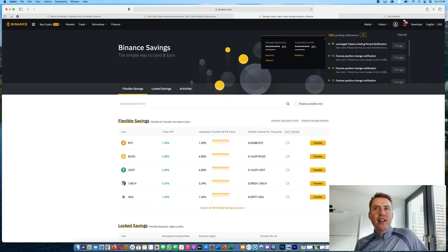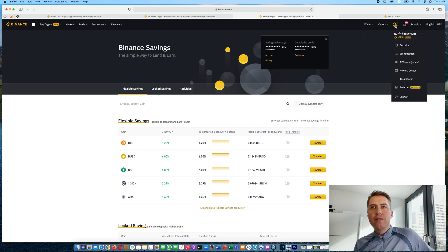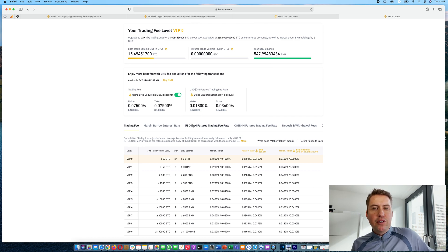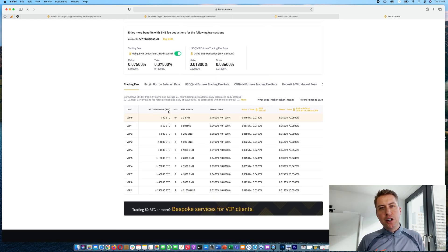The fees depend on trading volume. If you trade less than 50 Bitcoin per month, you pay 0.1% per trade. If you use BNB — just have around $10 worth in your account and switch it on — you can save 25% on trading fees. Using the referral link saves another 10%, bringing fees to less than 0.1%. For comparison, Coinbase charges 1.49% for bank transfers, which is much more expensive.